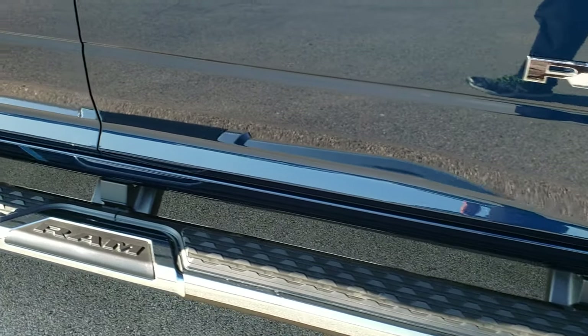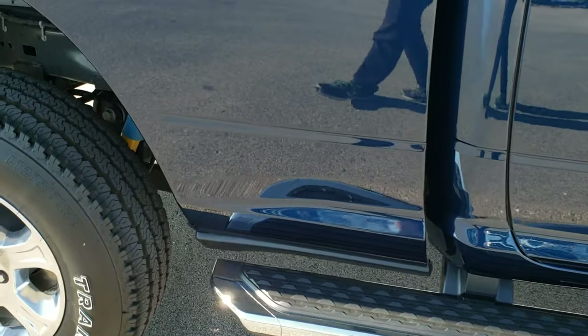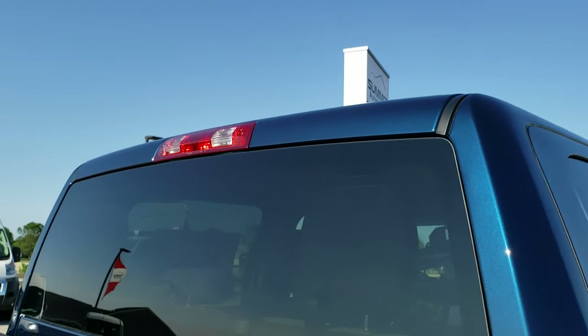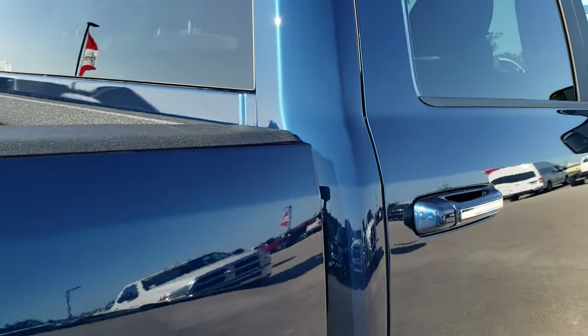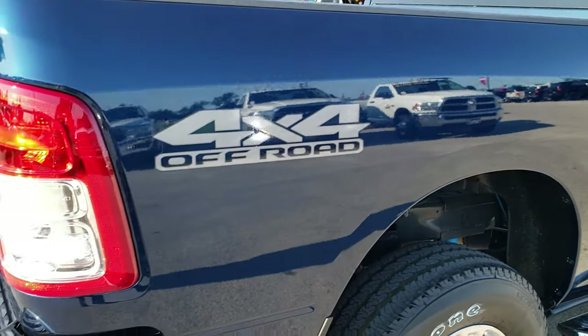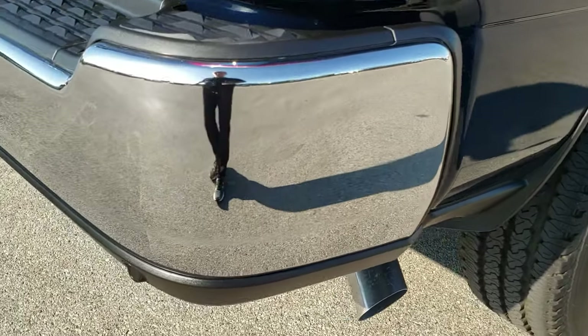It has the nice chrome step bars — I believe those are $795 to add. You can get a really good idea of that Patriot Blue color here. If you remember back around 2004 to 2006, they had this color on the heavy-duty and half-ton trucks. Really popular back then, and I think it's going to be popular now.